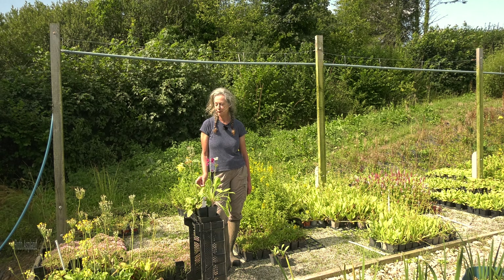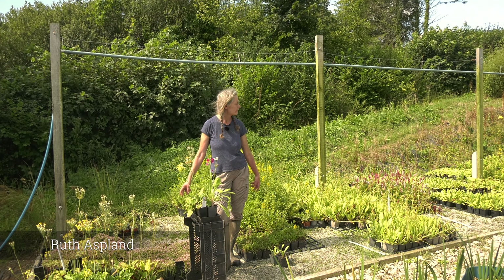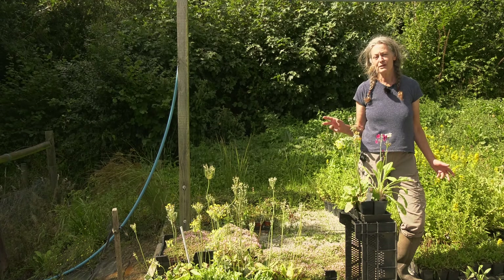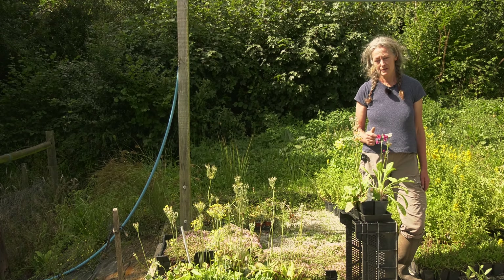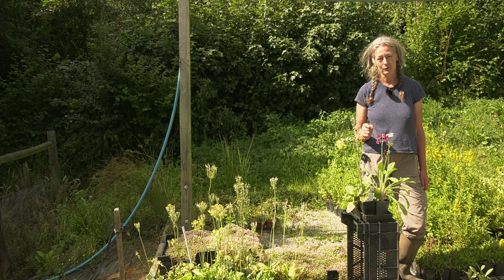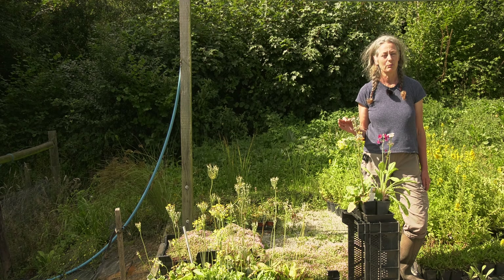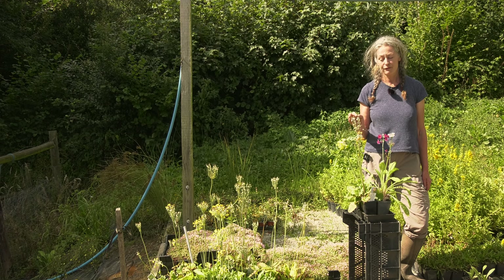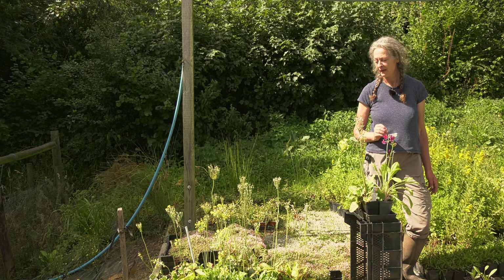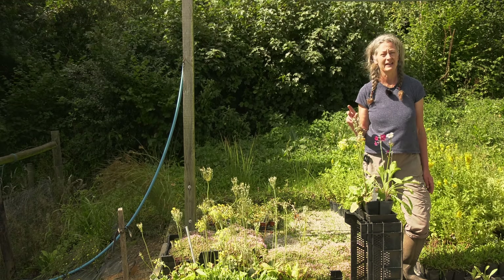This is where we grow our primulas in a lovely big patch, which thankfully is automatically irrigated. Primulas are often referred to as bog primulas, which actually is very misleading. They certainly don't want to be grown in very squelchy wet ground. They far prefer just reliably damp and preferably in shade.